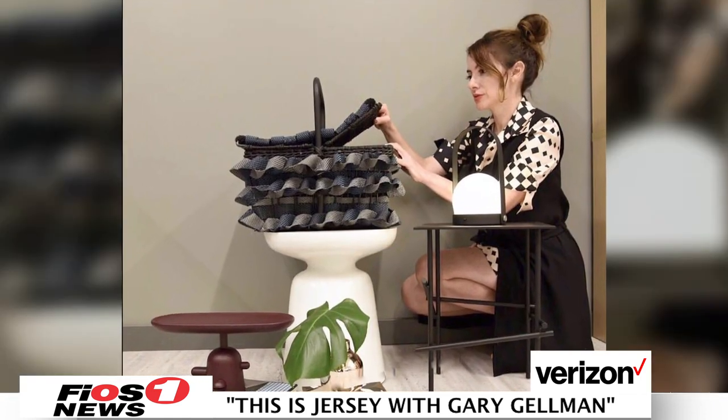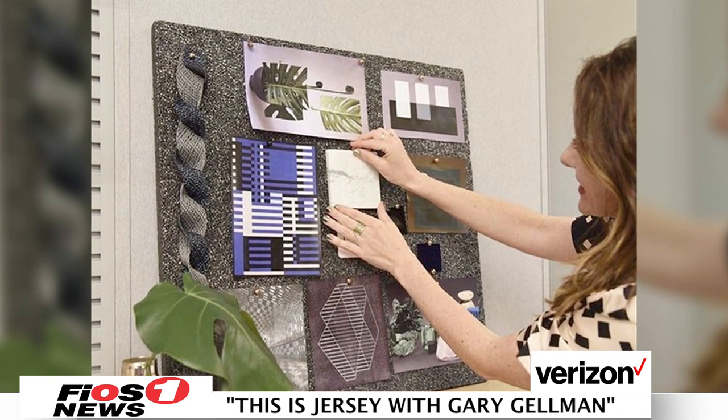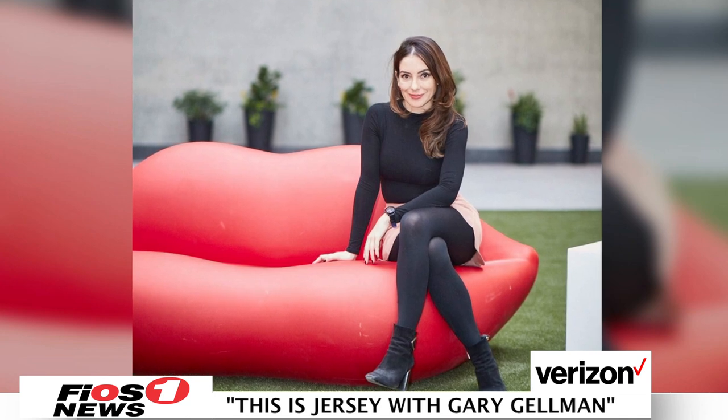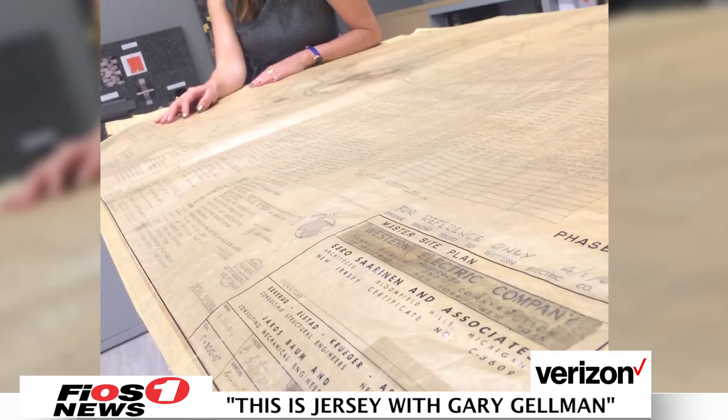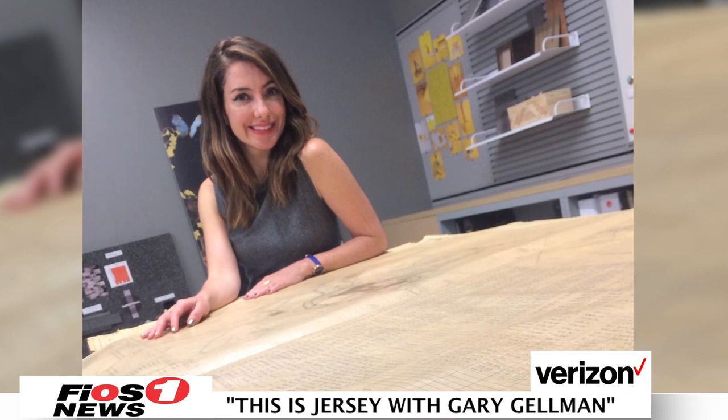Tell me your history — how did you get involved with design? I went to school for communications in Miami, but then I decided that I love interior design and also fashion. So I came to New York and went to the New School and Parsons for fashion and then also for interior design. And then I decided to do a master's in Italy for trend forecasting. It's all related — the arts, fashion, architecture, design. I love everything that is trends and fun.